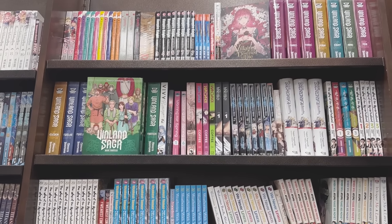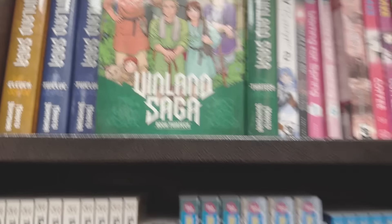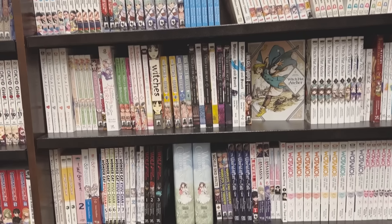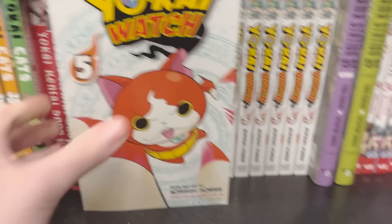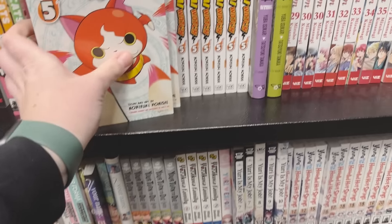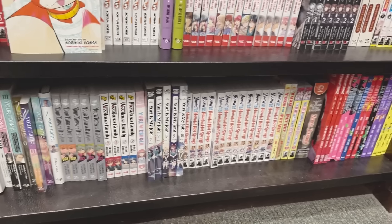So then we got to the main shelves. They had Vinland Saga volume 13 — I still can't get it because I'm waiting to see how the deluxes look. I really hope those look so good. Moving on down, Yo-Kai Watch — just volume five, but it's cute. Ever since I got a cat, I love anything with cats.